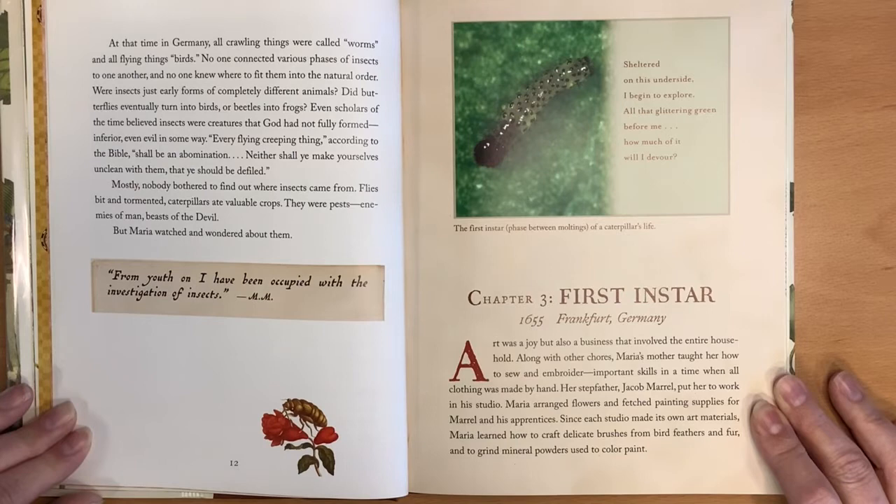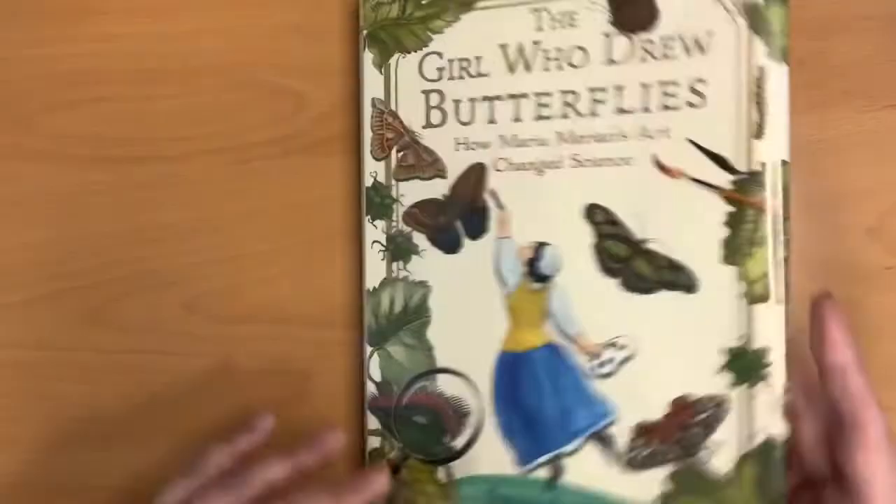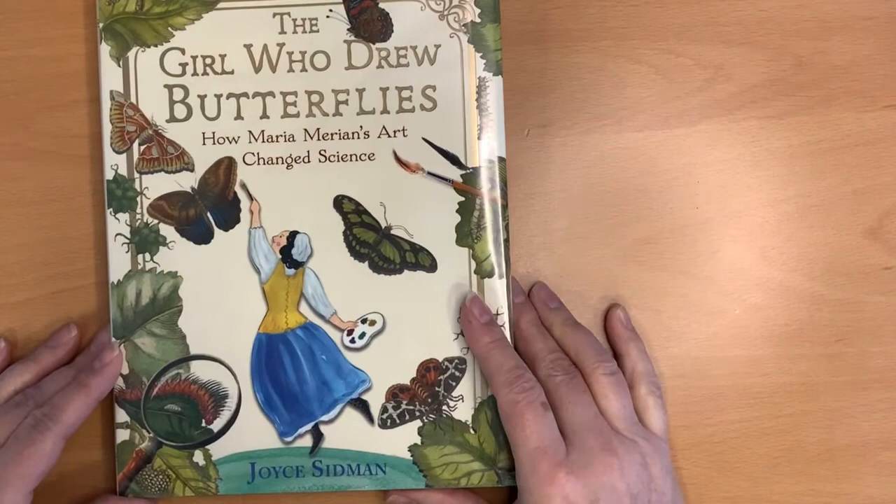Every flying, creeping thing, according to the Bible, shall be an abomination. Neither shall ye make yourselves unclean with them, that ye should be defiled. Mostly, nobody bothered to find out where insects came from. Flies bit and tormented. Caterpillars ate valuable crops. They were pests, enemies of man, beasts of the devil. But Maria watched and wondered about them.